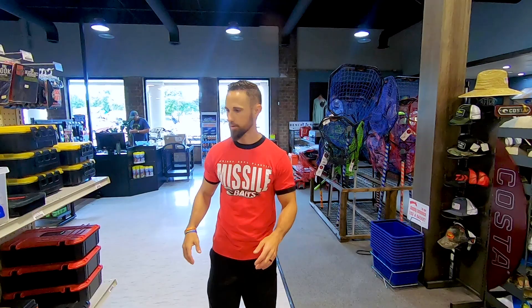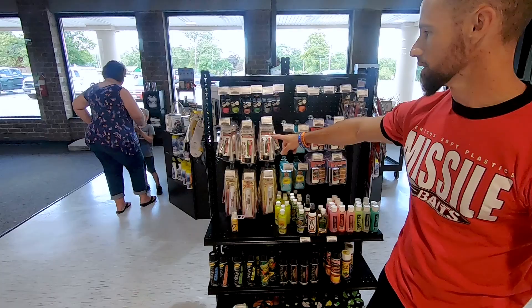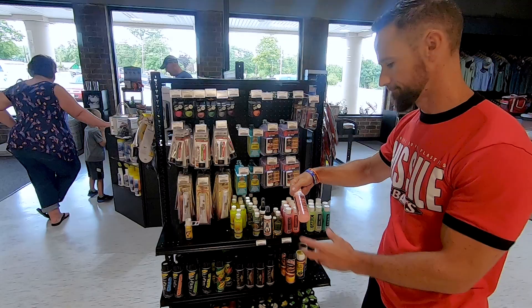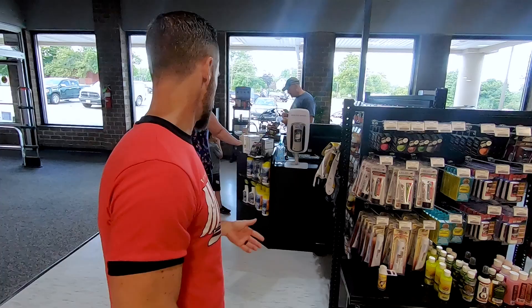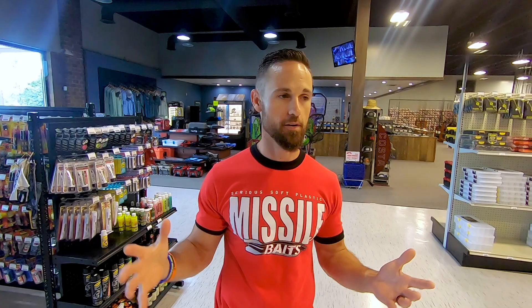We got all the little accessories you need — look at all these different scents. They've got Smelly Jelly, Bang, Gulp, Mega Strike, Liquid Mayhem, more Smelly Jelly, Bait Wax — they don't play around here. All of your accessories including Spike It to dip all your soft plastics in. What an unbelievable store they have here at Fishermen Central. If you're ever in the Akron area of Ohio, you better slip yourself on down here — it might even be worth its own trip just to come here if you are a bait guru or need to stock up. Fishermen Central — unbelievable tackle shop. Hope you enjoyed that tackle shop tour.